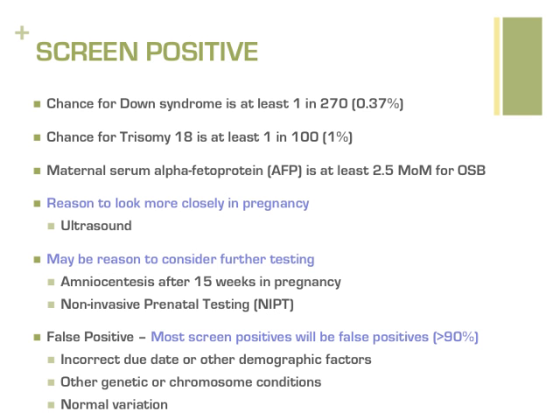A screen positive may be a true positive in which the baby is confirmed to be affected with the condition. However, a positive integrated screen is very likely to be a false positive in most cases. A woman with a 1 in 10 chance her baby has Down syndrome has a 90% chance her baby does not have Down syndrome. A 1 in 270 chance still means there is a 99% chance the baby does not have Down syndrome.